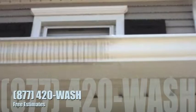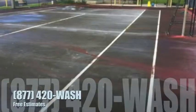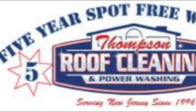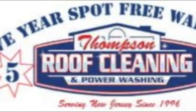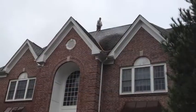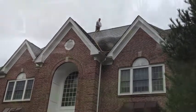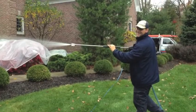This soft wash process stays clean four to six times longer than traditional high-pressure washing. Each full roof cleaning comes with a five-year spot-free warranty in writing. Take comfort knowing your roof is being cleaned according to shingle manufacturer specifications. Every employee is fully trained and workers' comp insured.